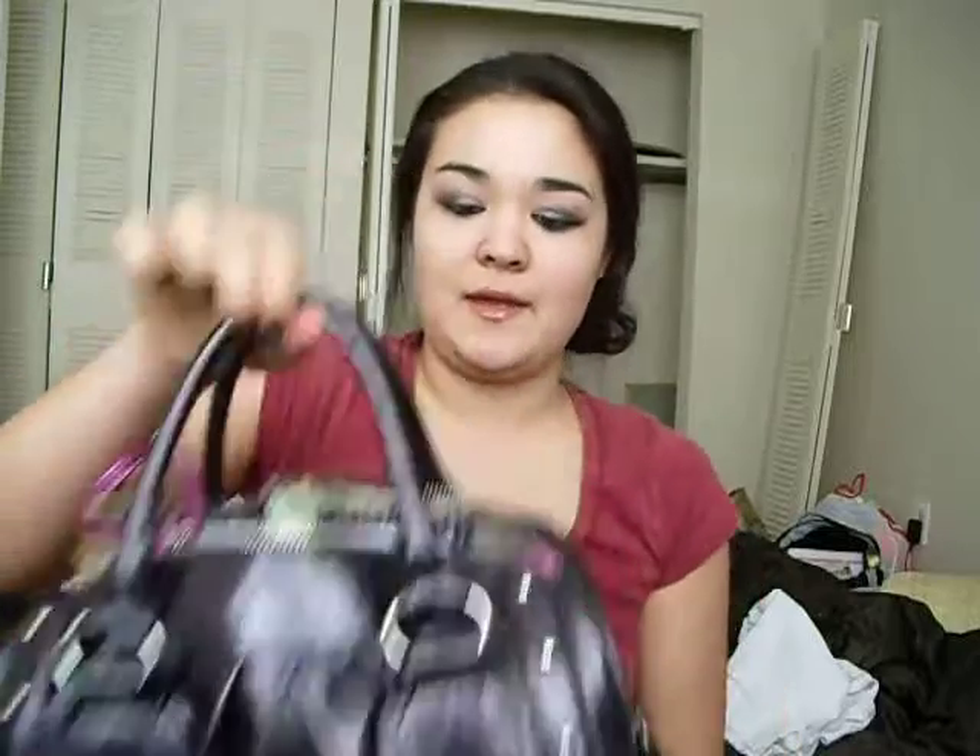For my first video, I'm going to show you what's in my purse, so I hope you guys enjoy it. This is my purse — it is a patent leather dark purple guest bag. It has the silver G right there. I'm going to just do this as quick as I can. The first thing that I have in here is my planner. I haven't used it yet, but it's just in there just in case — it has a calculator.